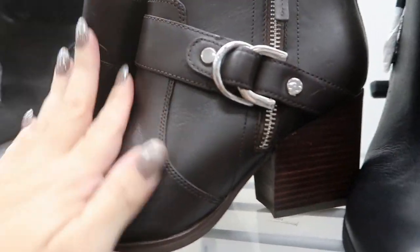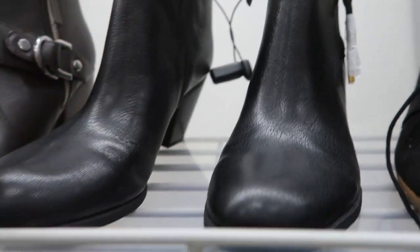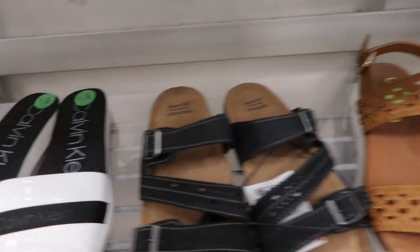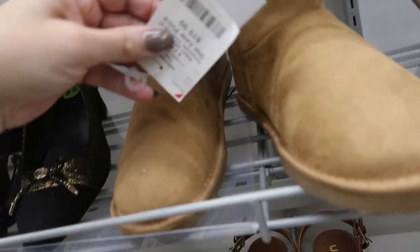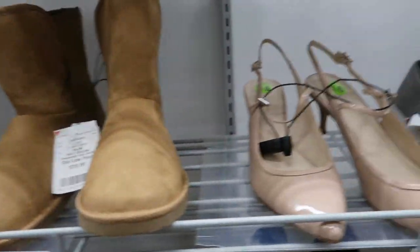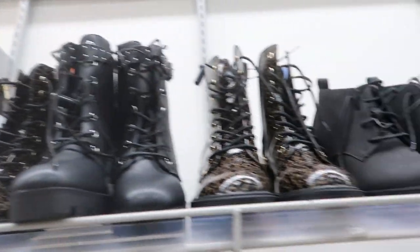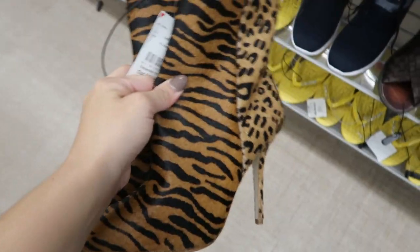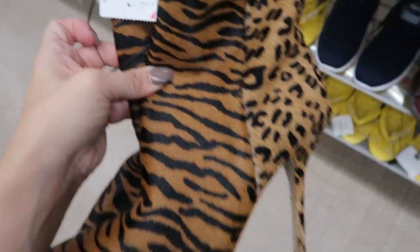These Mark Fisher booties are $24.99 — such nice quality leather. Franco Sarto is also here. Nautica boots are $19.99. Little Guess monogram combat boots are $34.99. These Steve Madden tiger cheetah print ones — they're in my size! — are $16.99. I think this is definitely a must.